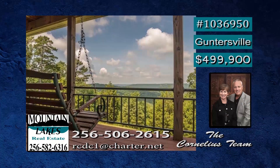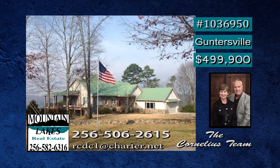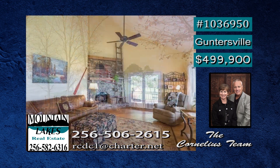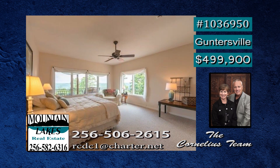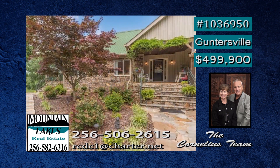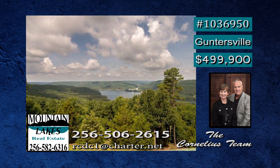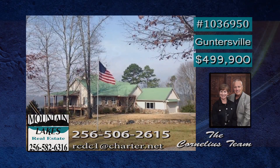Enjoy awesome sunset views from the wraparound porch and covered deck of this lovely Guntersville estate. An open floor plan makes family time enjoyable, and what a stacked stone masonry fireplace — it has gas logs. You can retreat to the spacious master suite and glamour bath and prepare meals in the large open kitchen. There's lots of attic storage, plus unfinished attic room, and the space of a detached garage and detached cabin. Debra has more.